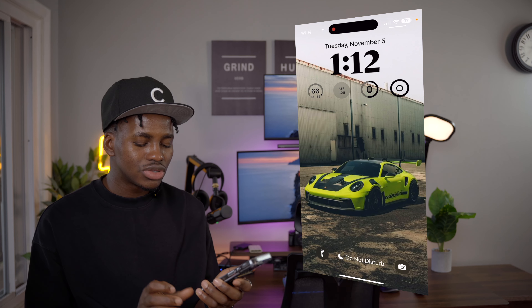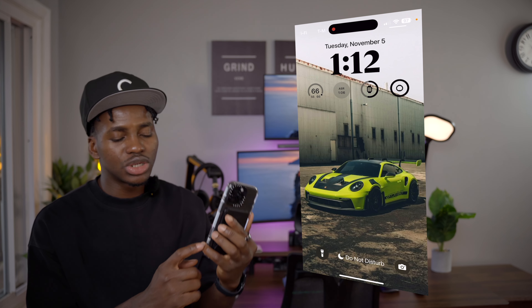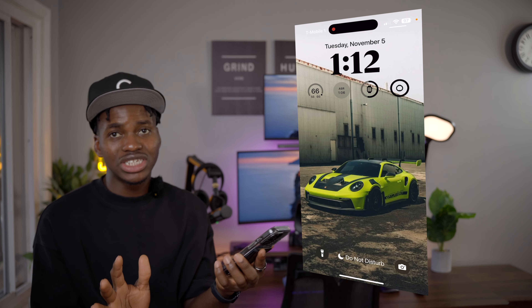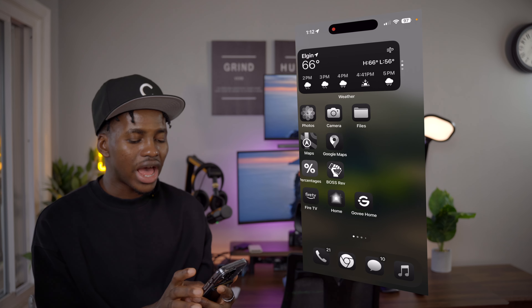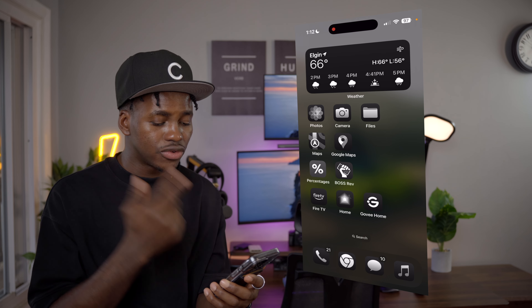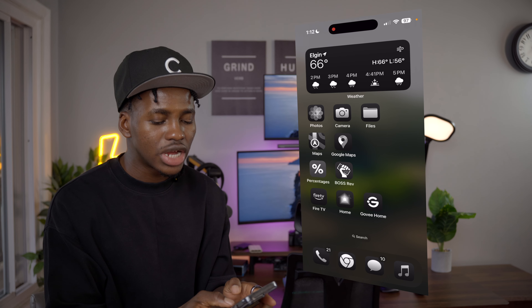Alright, I'm going to pull up my screen. For my lock screen, I have this wallpaper — it's the Porsche GT3 RS, one of my favorite and dream cars. Hopefully I'll get to buy it one day, so make sure you're subscribed to follow that journey. This is my favorite wallpaper to use right now.